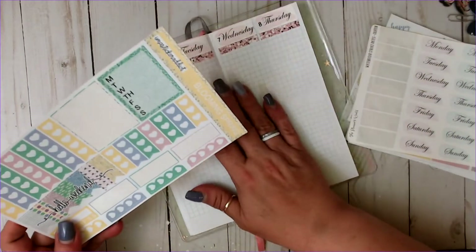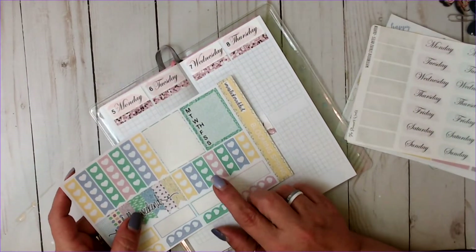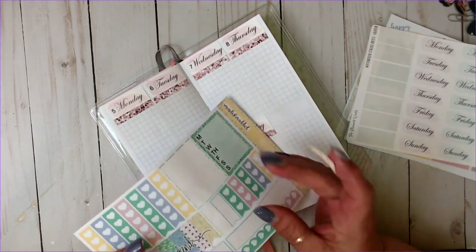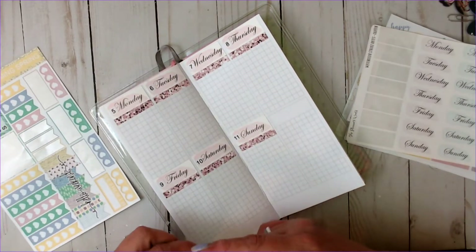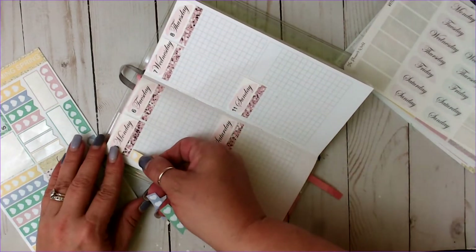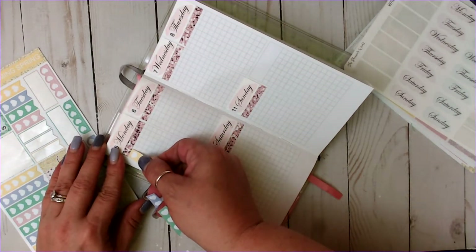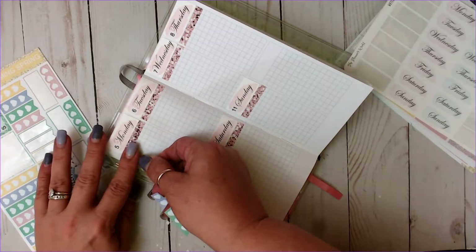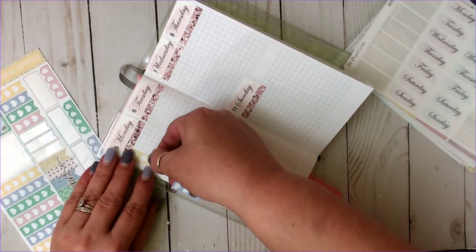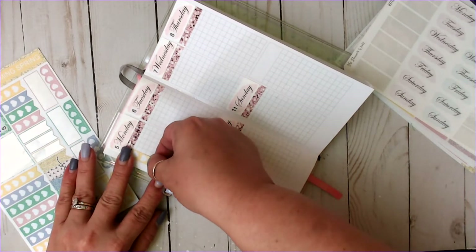I think I have seven of these — one, two, three, four, five, six, seven. Yep. We're going to put one down every day because that's where I'll track my food.